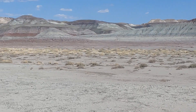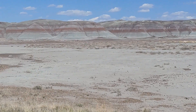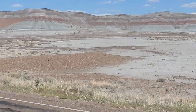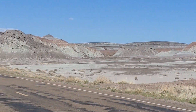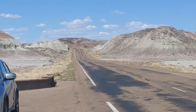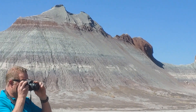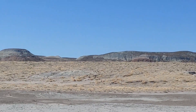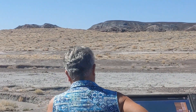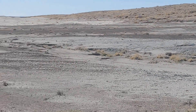I'm going really fast, Lex, but this is still the Petrified Forest National Park. Look how flat and barren this is on this side — it's just crazy.